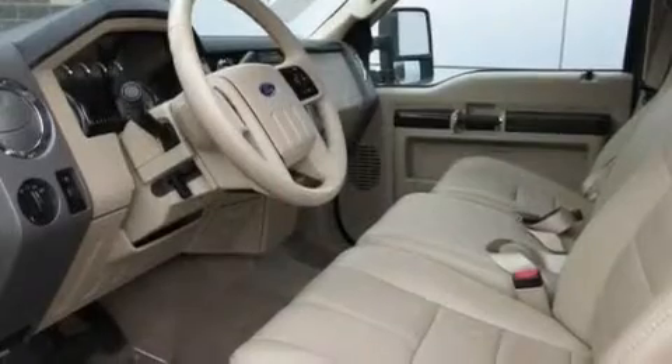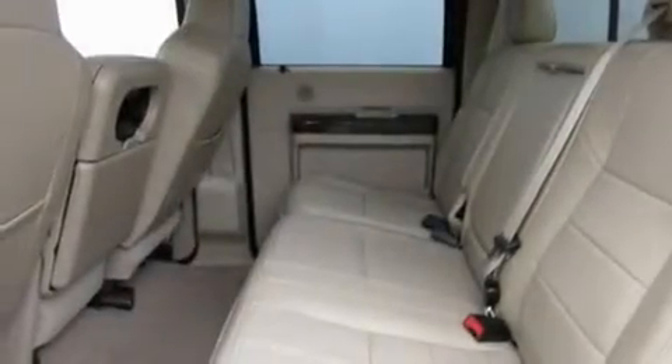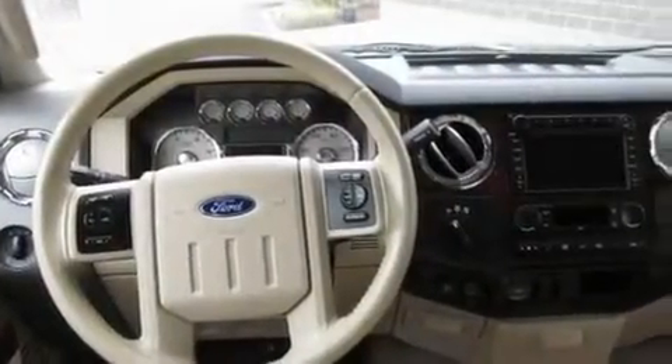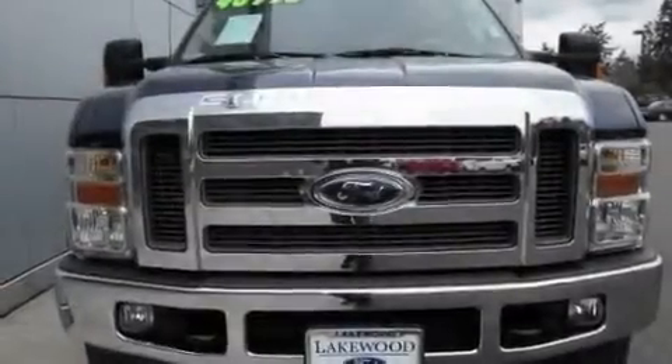Its top features include adjustable driver pedals, which allow you to tailor the position of the foot pedals, moving them closer and higher to perfect your control over the vehicle. Memory settings for the seat positions let you recall your favorite alignment with the push of one button.